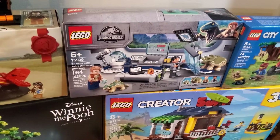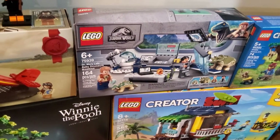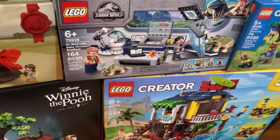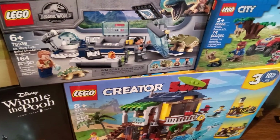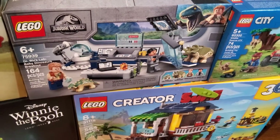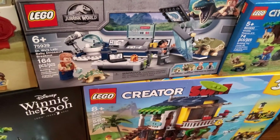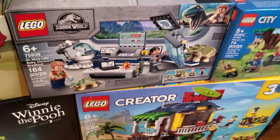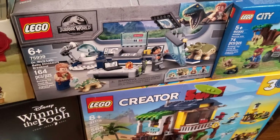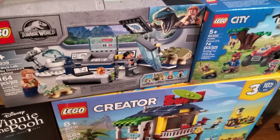We've got a Jurassic World set from last year's summer releases — Dr. Wu's Lab and Baby Dinosaur Breakout. I got it just to do something a little different. I might use the baby dinosaurs as an attraction in my amusement park. The lab setup will get the same treatment as the Jurassic Park diorama — probably just taking up space on my shelves.